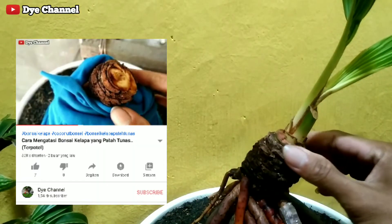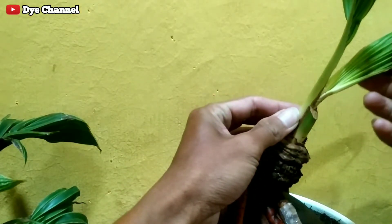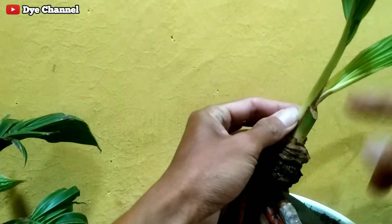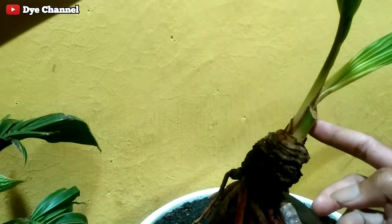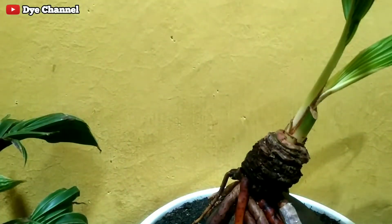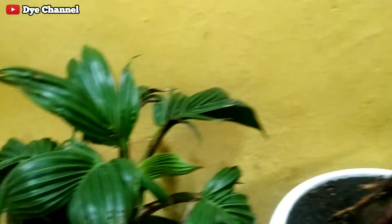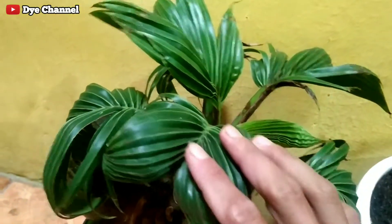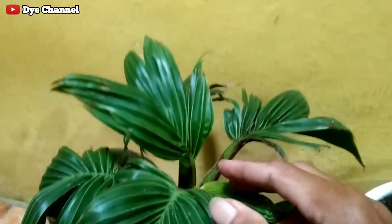Nah, seperti ini hasilnya teman-teman. Pertumbuhannya sudah mulai tumbuh. Ini kita tinggal proses mengeredirkan daunnya lagi ya teman-teman. Sebenarnya agak terlambat kemarin saya melakukan pruning-nya, jadi dia mulai agak tinggi. Tapi tidak masalah, nanti bisa kita keredirkan lagi. Tanpanya seperti ini yang kemarin — saya buatkan konten juga ini. Sudah mau full pecah daun ya teman-teman.